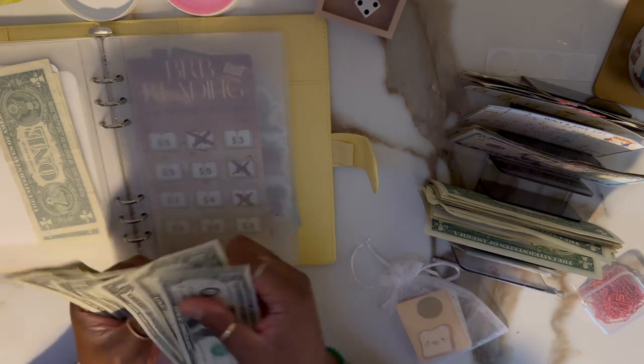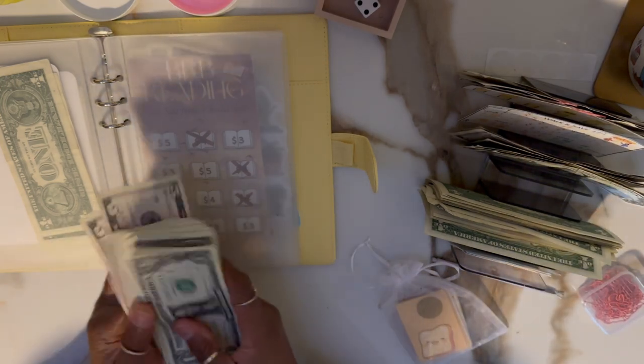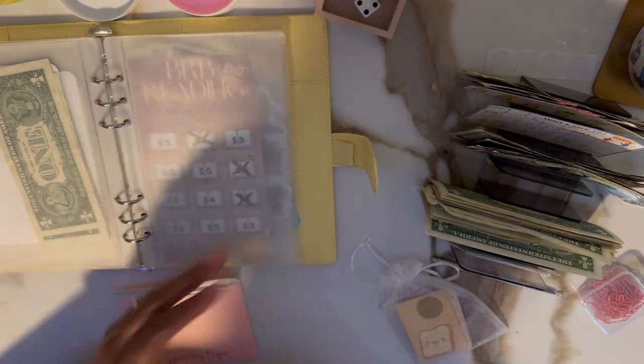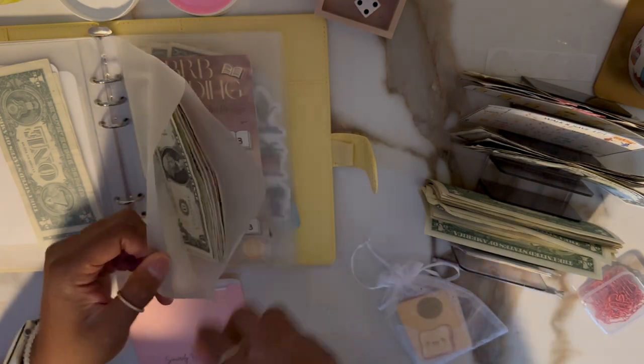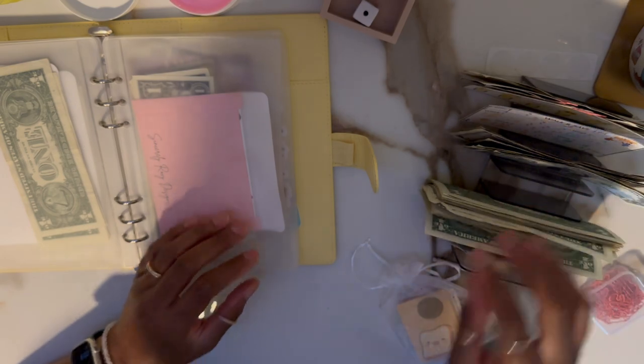I'm going to put that there and take two fives for ten. That brings the six in there. Next one!